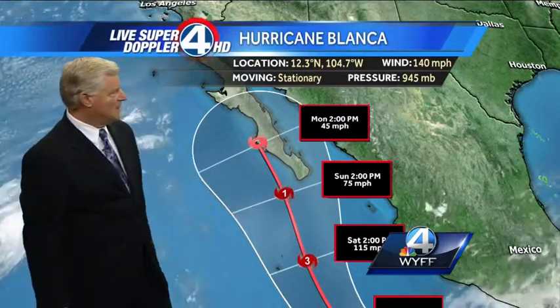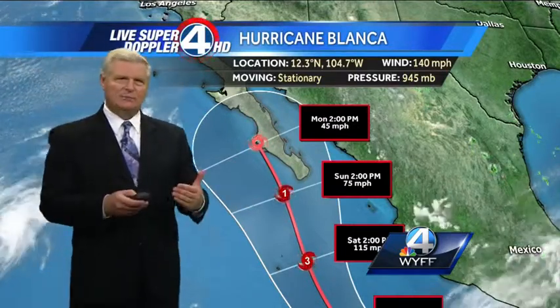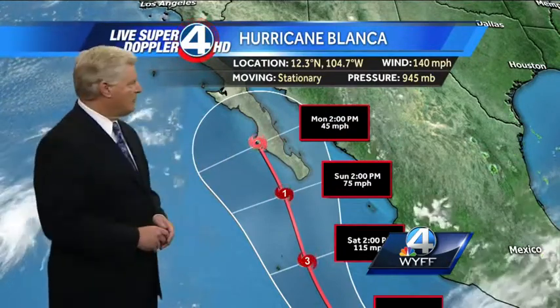So we'll have to watch this closely. But that's the latest on this very active hurricane season already, typical in the eastern Pacific. The Gulf of Mexico, the Atlantic, and the Caribbean are all nice and quiet for us.